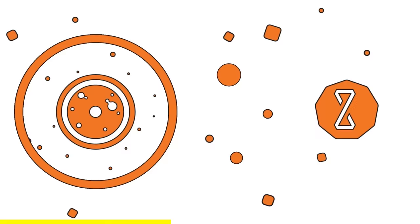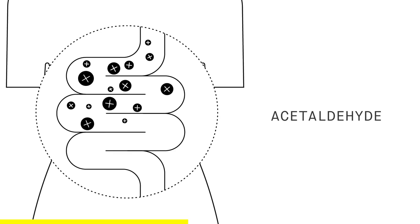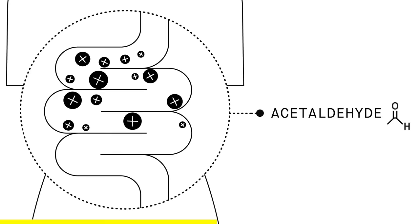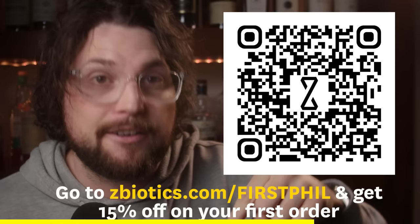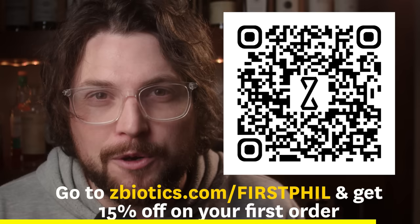As you know, I'm a big advocate of drinking responsibly — drinking lots of water, getting lots of rest, quality over quantity. So I'm grateful for today's sponsor, Z-Biotics. Z-Biotics is a probiotic drink produced by PhD scientists that produces an enzyme which breaks down the toxic byproduct of alcohol that builds up in your gut. It's this byproduct, not dehydration, that causes you to not feel 100% the day after drinking. You can get 15% off your first order by clicking the link in the description or scanning the QR code, and use the code FIRSTFILL at checkout.